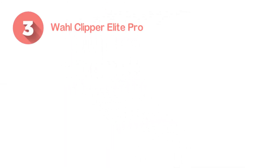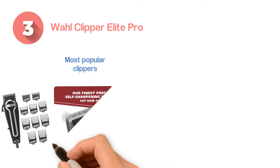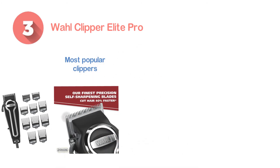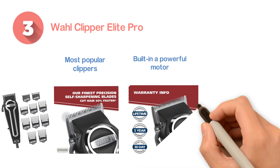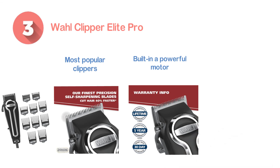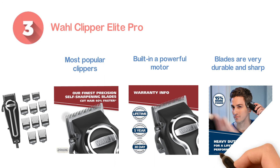Number 3: Wahl Clipper Elite Pro. One of the most popular clippers, which are a great choice for beard trimming and hair cutting. Built with a powerful motor that provides sufficient power. You will get easy and smooth hair cutting performance due to the comb. The blades are very durable and sharp, which ensures a great performance for a long time.